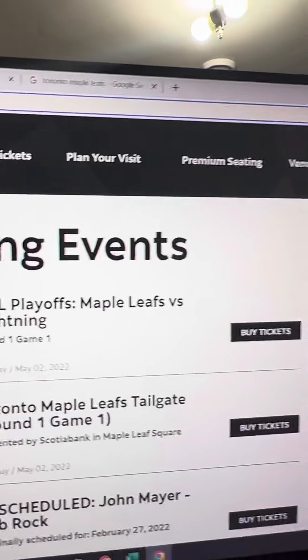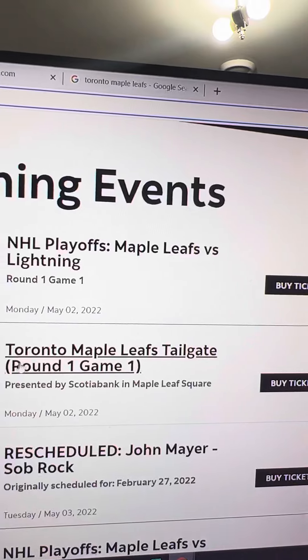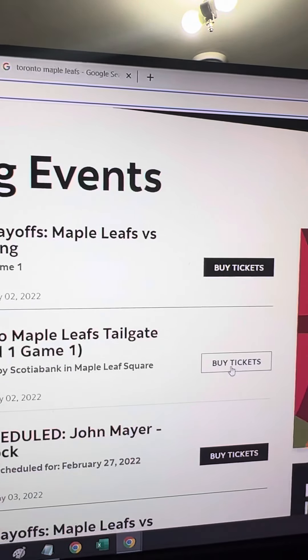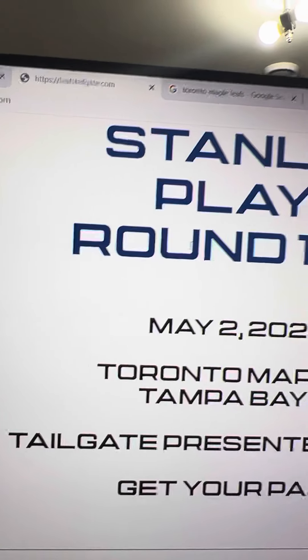As soon as the page loads, just scroll down to the bottom and you should see Maple Leafs Round 1 Game 1. Just click 'Buy Tickets' and a new tab will open, which is LeafsTailgate.com.